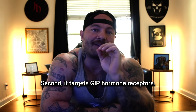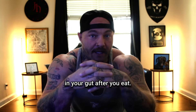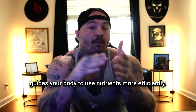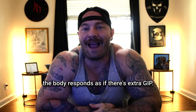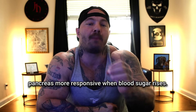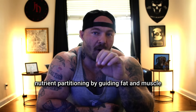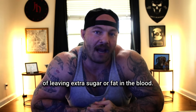Second, it targets GIP hormone receptors. GIP is another hormone released in your gut after you eat — it tells your pancreas to release insulin along with GLP-1, helps fat tissue store energy, and guides your body to use nutrients more efficiently. When you target GIP receptors with a drug, it improves insulin release after meals by making the pancreas more responsive when blood sugar rises, keeps blood sugar more stable by reducing sharp spikes and crashes, and supports nutrient partitioning by guiding fat and muscle cells to take up and use nutrients instead of leaving extra sugar or fat in the blood.